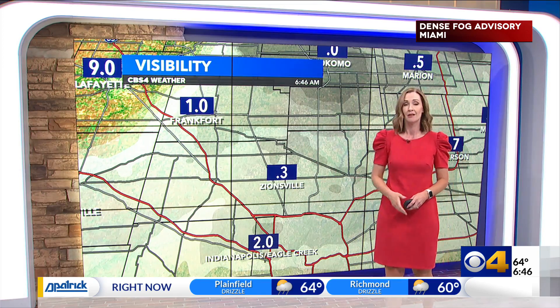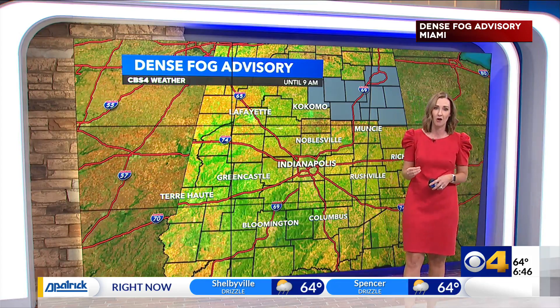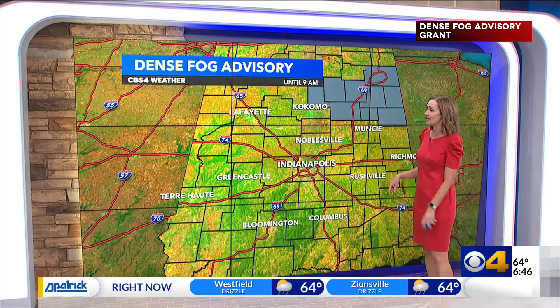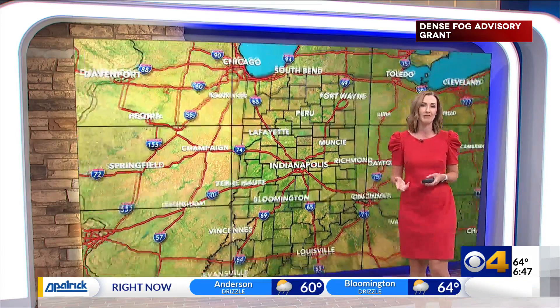Even Eagle Creek, a little closer to Indianapolis — well, in Indianapolis we're seeing that visibility at two miles. So around central Indiana we have some of that thick fog. A dense fog advisory is in effect for the far northeastern counties of Miami, Grant, and Blackford County, and that goes until 9 a.m. So over the next couple of hours we're going to see these numbers fluctuating. What I'd recommend is heading out the door this morning, make sure you allow yourself a few extra minutes to take it a little slower so you can get through that fog safely.